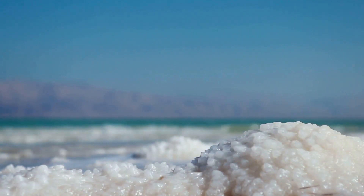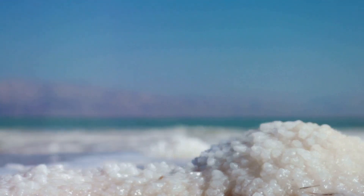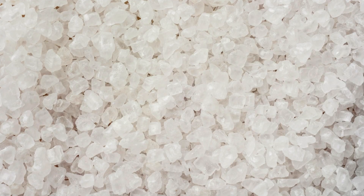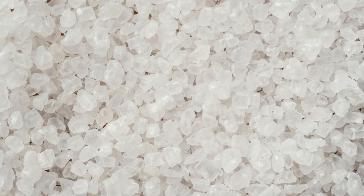It's known for its distinct grey colour, which comes from the minerals and clay found in the salt flats where it is harvested. Unlike refined table salt, Celtic sea salt is unrefined and retains its natural minerals.